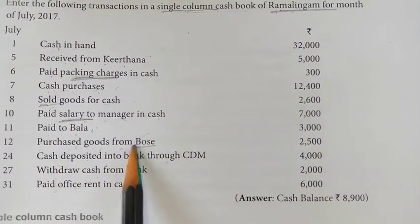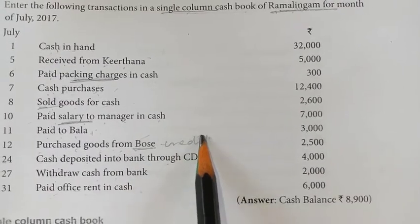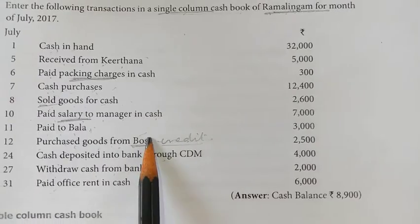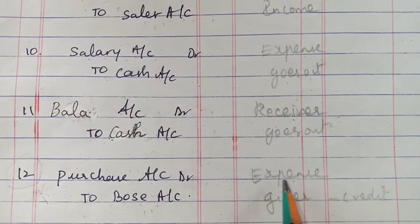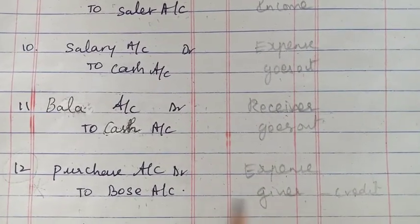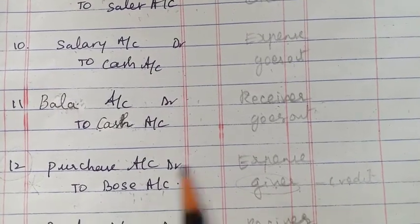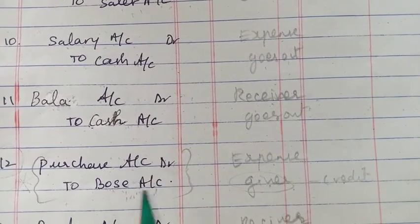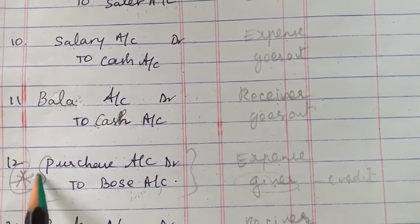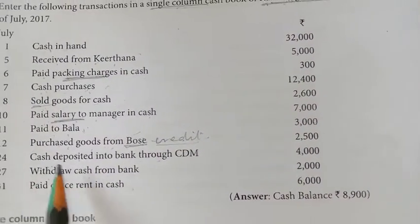Next, 12th — purchase goods on credit from the boss. This is a credit purchase, so cash is not involved here.